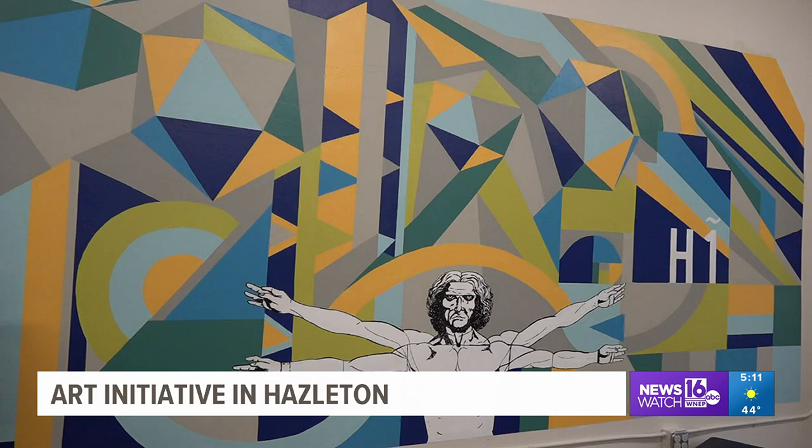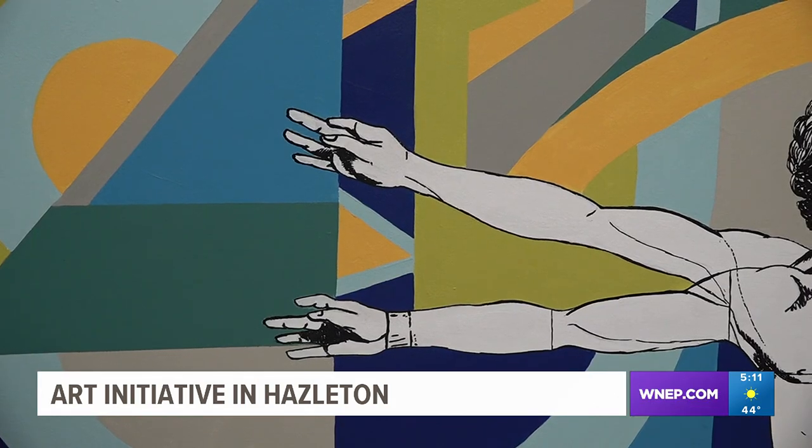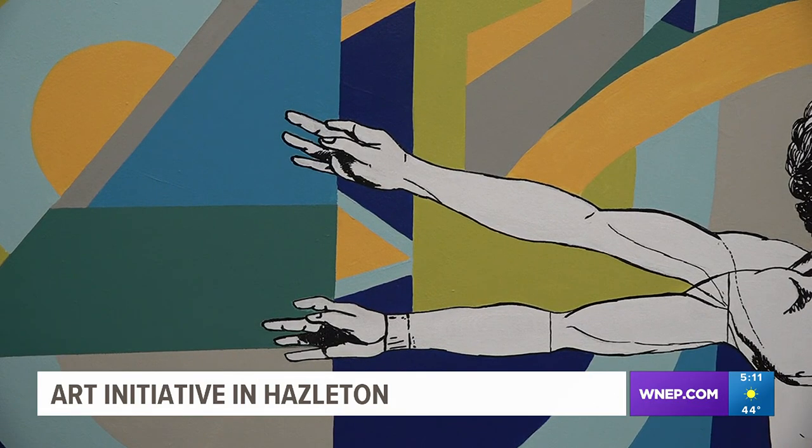Yohany Tejeda, a Hazleton area high school student, illustrated the Vitruvian man on HIP's latest mural — a piece focusing on the project's initiative to eradicate food insecurity. This helped us connect to the community and see the issues we have, and gives young people a voice that we think it's important for us to speak on these issues because we see them.